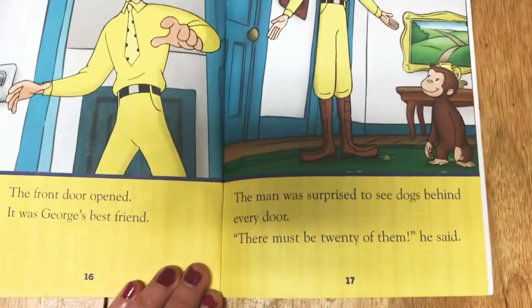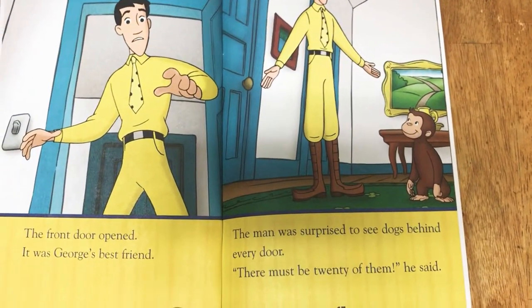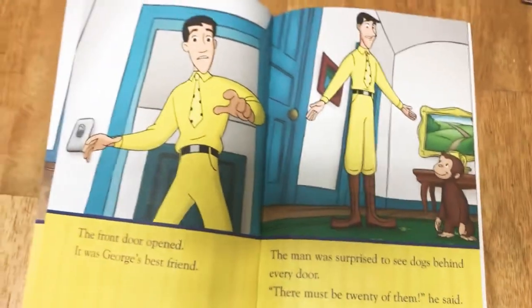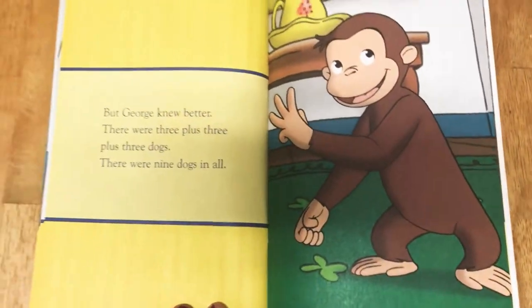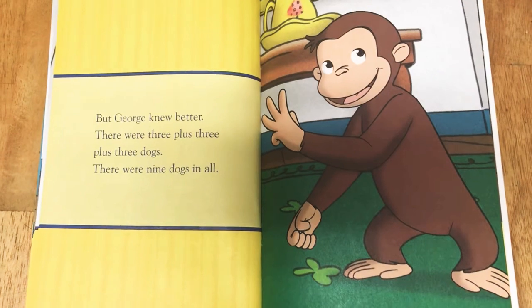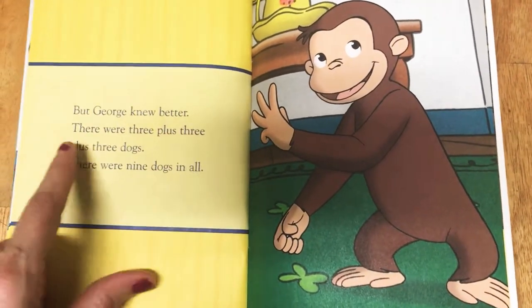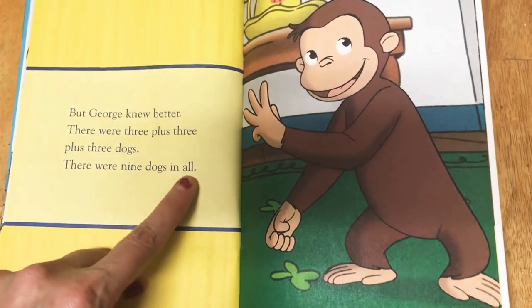The front door opened. It was George's best friend. The man was surprised to see dogs behind every door. 'There must be 20 of them,' he said. But George knew better. There were three plus three plus three dogs — nine dogs in all. Three plus three plus three, nine in all.